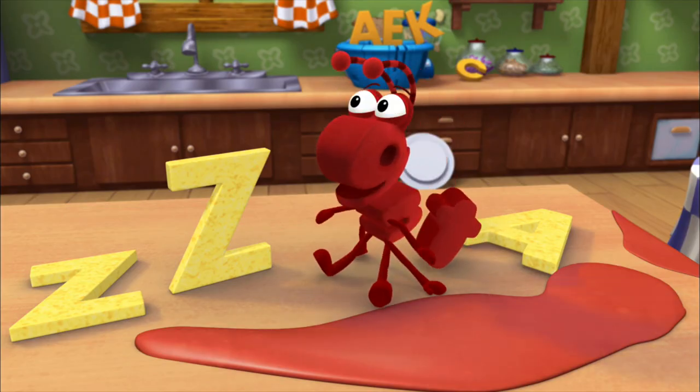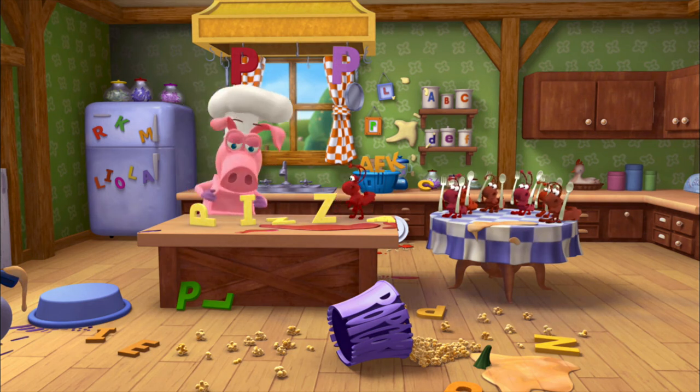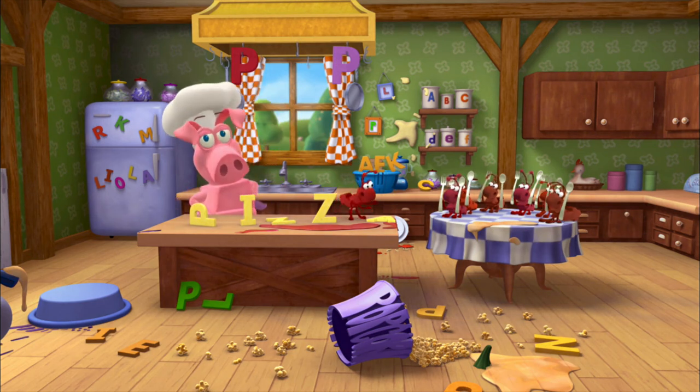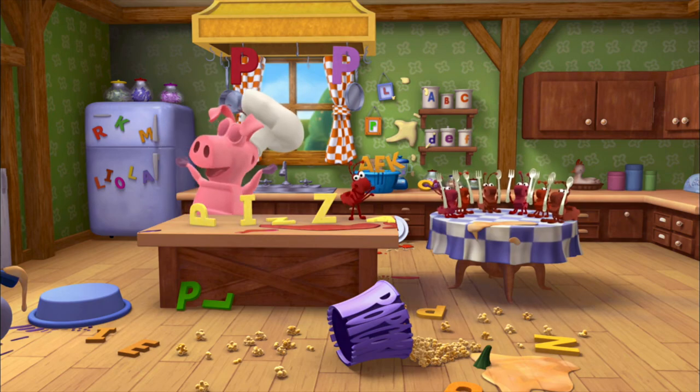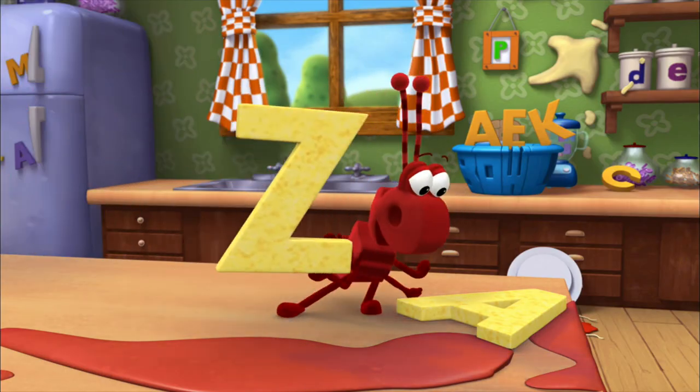What are we gonna do now? There's only one way to solve this pizza predicament. It's time to build a word! Build a word! It's time to build a word! Let's build it! Let's build it now!